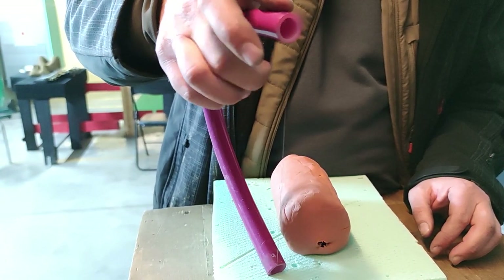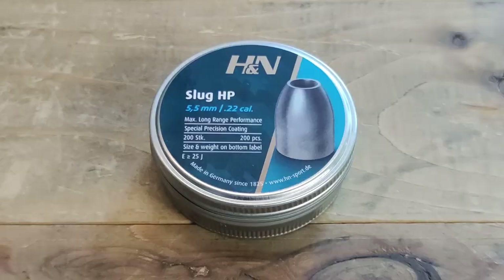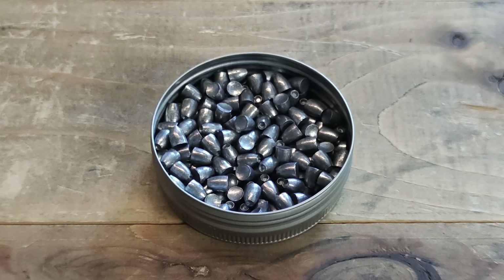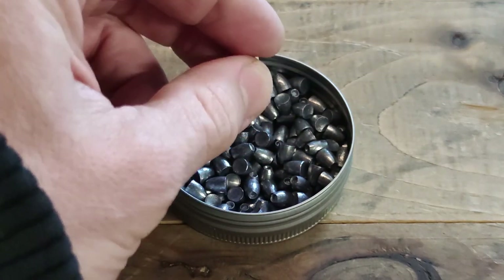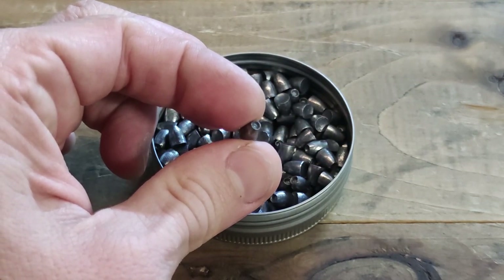H&N Slugs HP in 22 caliber — these have become quite popular lately, probably one of the best airgun slugs on the market these days. I've had some experience with those and even made a couple of videos, some pest control sessions, but I think I can get some better results. Let's see how these are going to fare out of our 22 caliber guns.